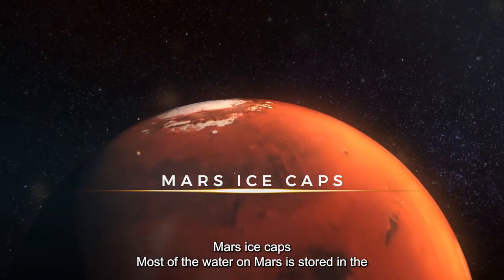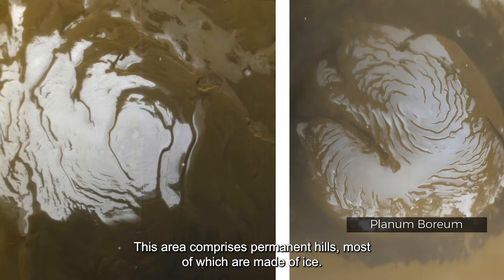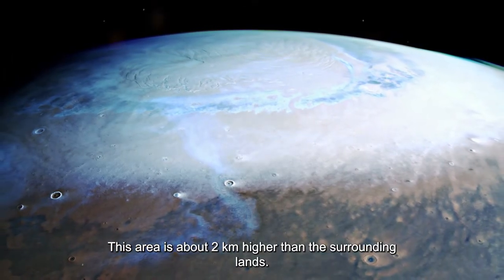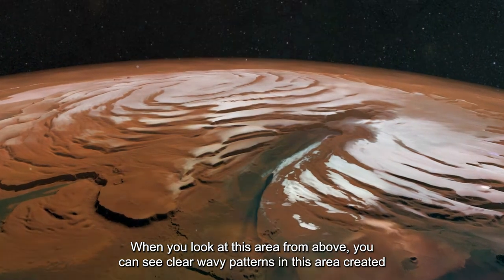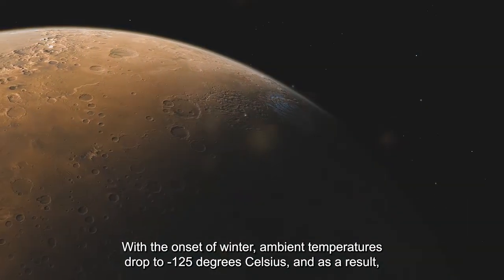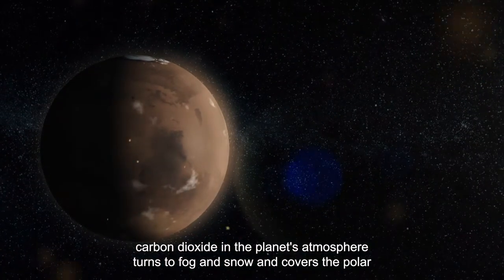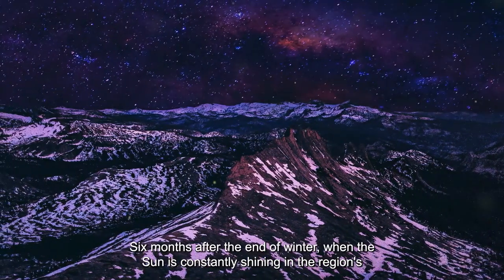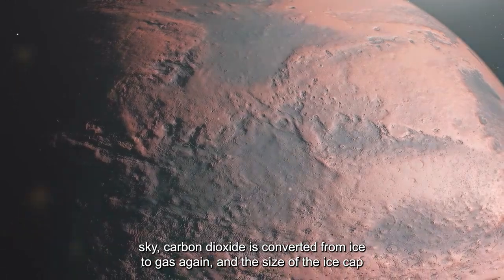Most of the water on Mars is stored in the planet's two polar ice caps. The northern cap, called Planum Boreum, comprises permanent hills mostly made of ice, about two kilometers higher than the surrounding lands. When viewed from above, clear wavy patterns are visible, created by the ice. With the onset of winter, ambient temperatures drop to minus 125 degrees Celsius, and carbon dioxide in the atmosphere turns to fog and snow, covering the polar region up to latitudes above 65 degrees north. Six months after winter, when the sun shines constantly, carbon dioxide converts from ice back to gas.